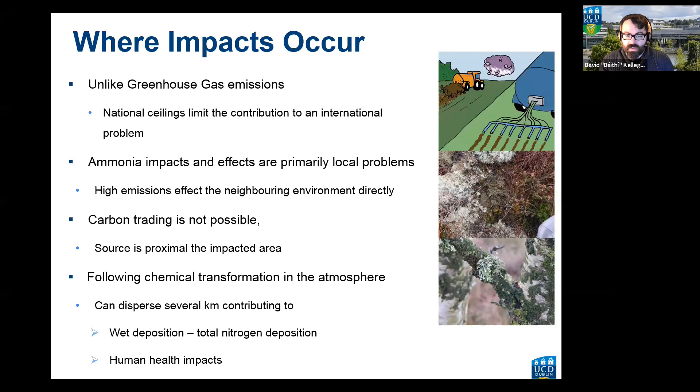Once you follow the chemical pathway of ammonia after emission — its transformation into particulate matter — it contributes to total nitrogen deposition much further away, and also to human health impacts. In fact, it is a substantial contribution to particulate matter even in urban areas. In the images you can see sphagnum moss on a bog that has been impacted by ammonia — starting to decay, slimy — and on a tree green algae proliferating, another indicator of impact.